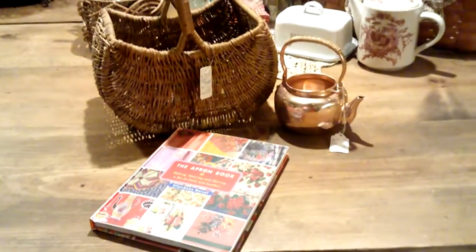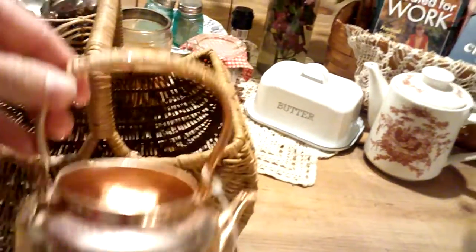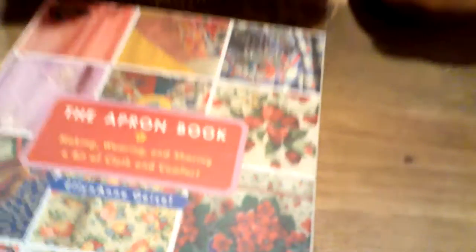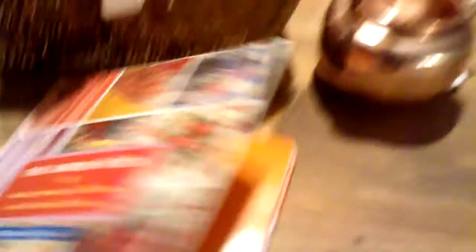When my son and I went to the antique store this weekend, I picked up a few things. This really cute basket for $3.00, and this cute little copper teapot — I think I'm probably going to put a plant in that. And this apron book, also around $3.00. It's just the neatest thing — it has all sorts of patterns, how to make aprons, history of aprons, and different aprons that people have worn over the ages.